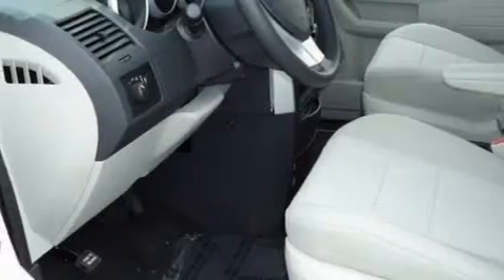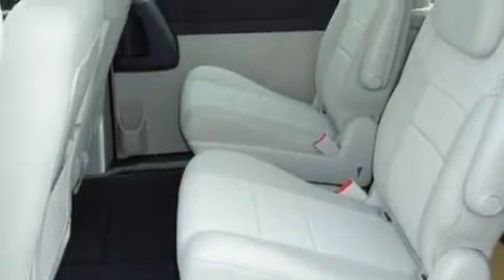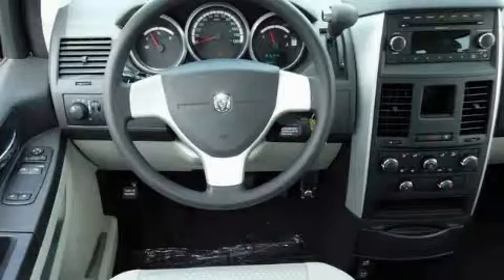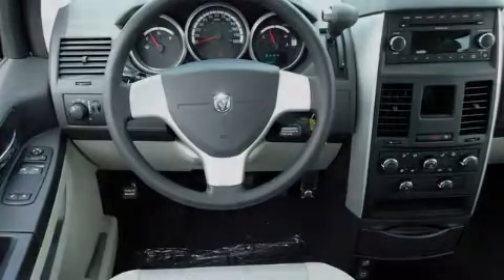Additional features include heated side view mirrors, a CD player, a low tire pressure indicator, and traction control and stability control systems — making it easy to see why this automobile is an excellent choice. This vehicle is sure to sell fast, so call and arrange your test drive today.